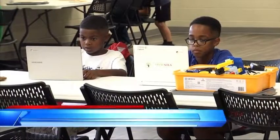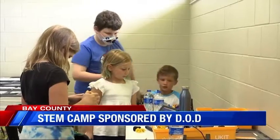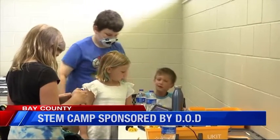Some local students spent the week learning STEM skills at Gulf Coast State College's summer STEM camp. The children learned engineering skills using robotics. From Monday through today, they used kits to build a new robot every day.